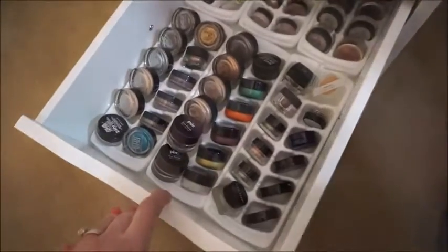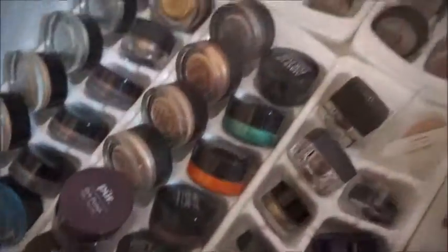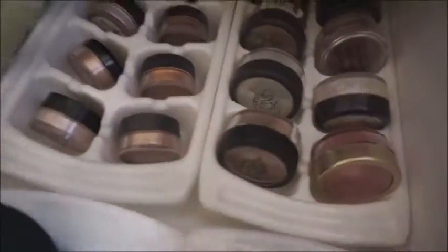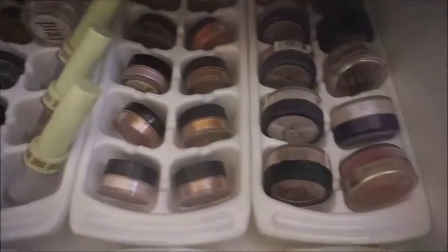The next drawer is my cream shadows. I have a bunch of Makeup Forever, some Pure, Bobbi Brown, Smart Balm Cosmetics, and my Maybelline tattoo colors as well. These are all pigments in here and, as you can see, I store them in ice cube trays — it's a good way to display them.